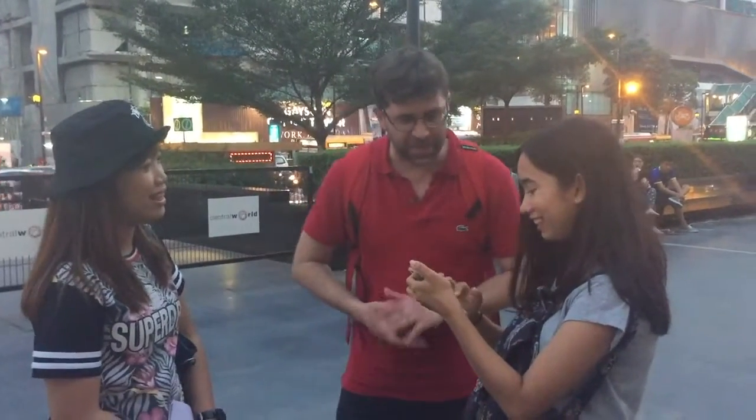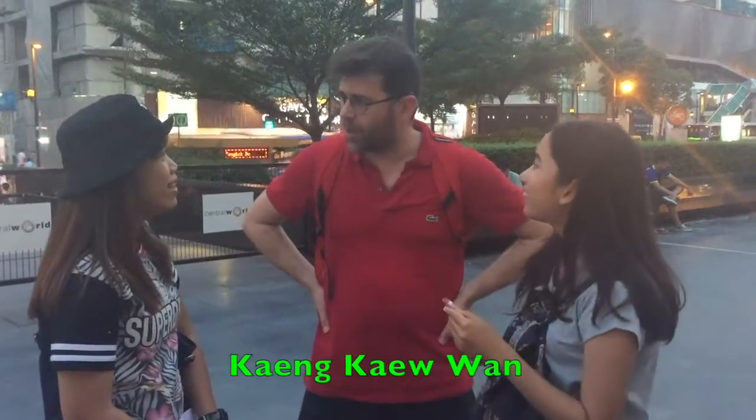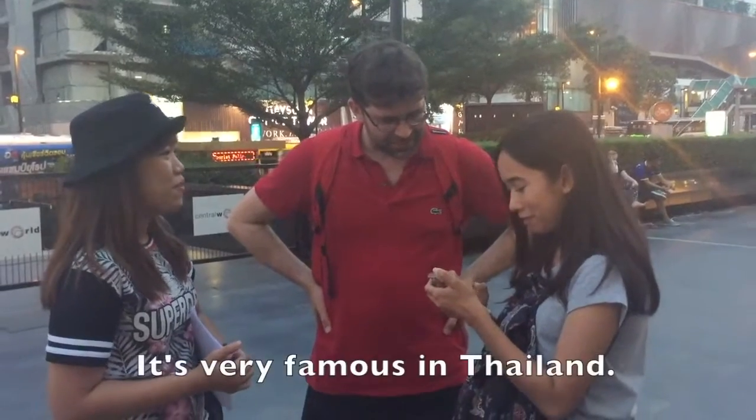Yeah, green curry! Yes, yes — amazing! Do you like it? Yeah, yeah. Geng Kheo Wan? Okay, I like the green curry. Yes, I like the green curry.